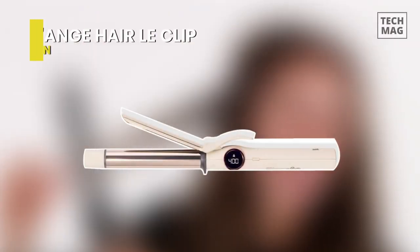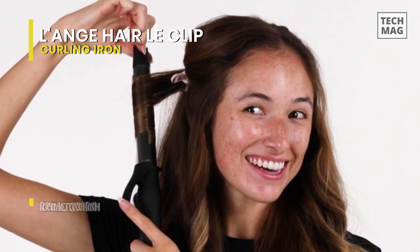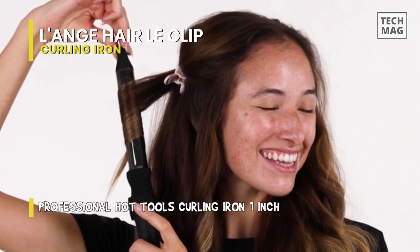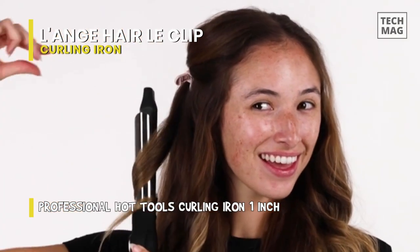First, we have the Lange Hair Le Clip. The ease of use and control of a traditional curling iron are combined with some special contemporary characteristics in this hair curler, making even the most inexperienced user feel comfortable. Whether you're a rookie or a pro, this modernized version of a classic makes it very quick and simple to generate stunning, long-lasting curls.